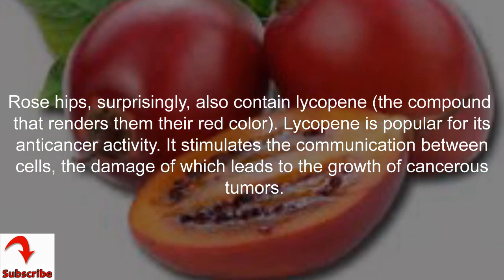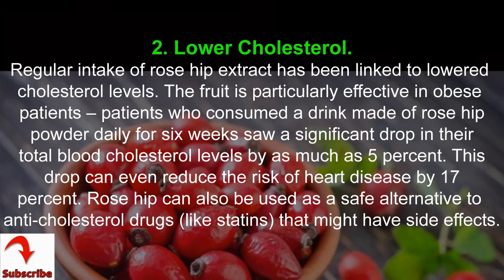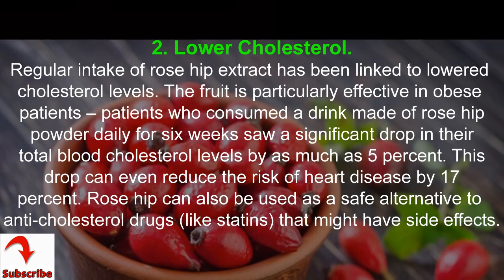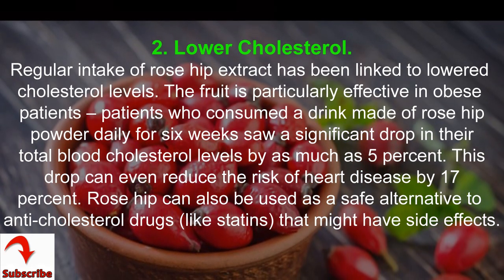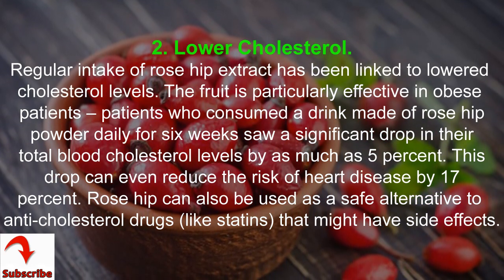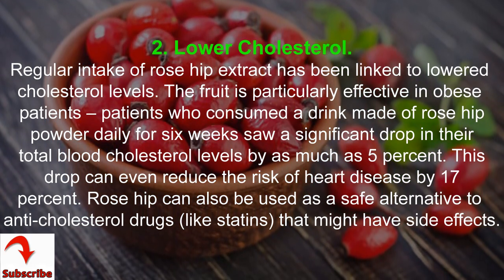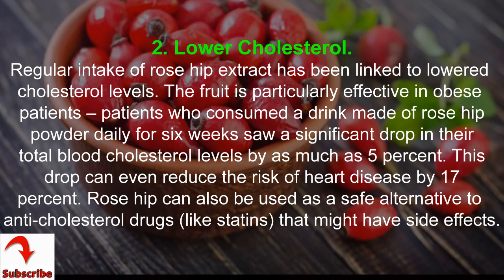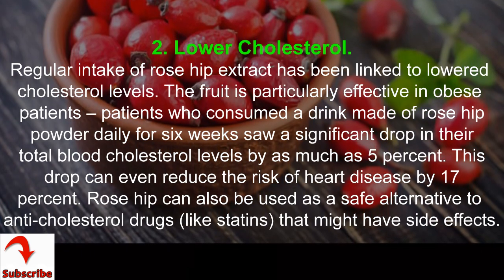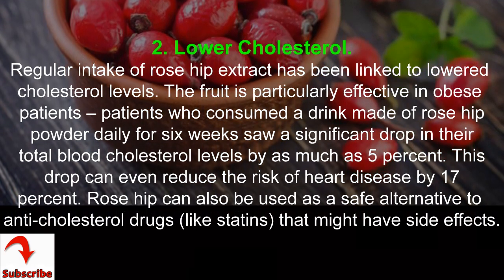Benefit 2: lower cholesterol. Regular intake of rose hip extract has been linked to lowered cholesterol levels, particularly effective in obese patients. Patients who consumed a drink made of rose hip powder daily for six weeks saw a drop in total blood cholesterol by as much as 5%, which can reduce the risk of heart disease by 17%. Rose hip can also be used as a safe alternative to anti-cholesterol drugs like statins that might have side effects.